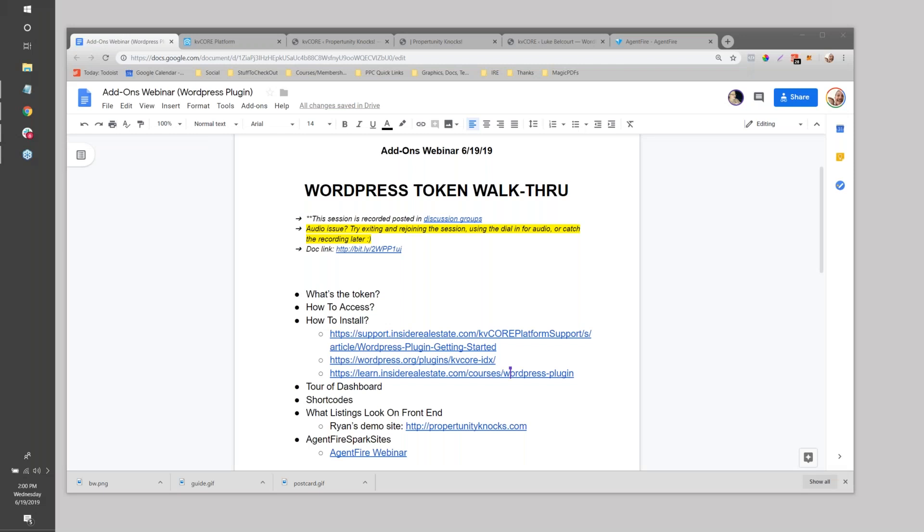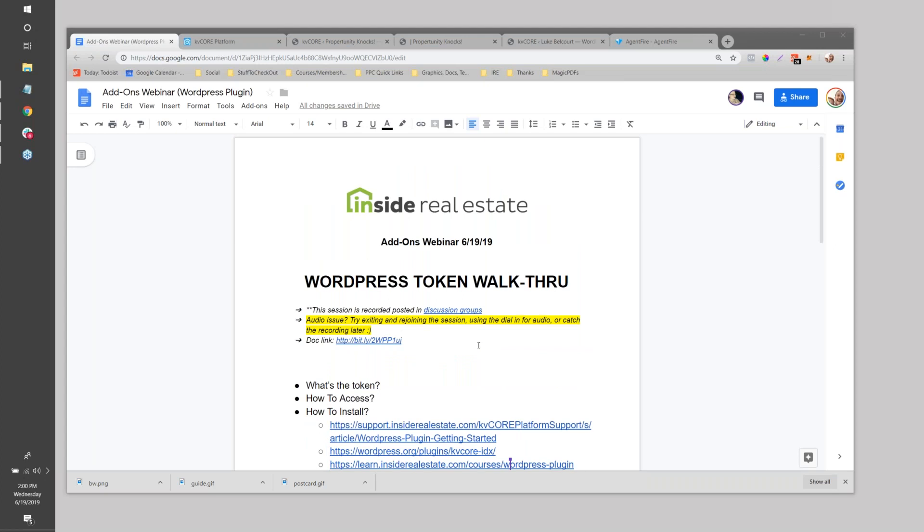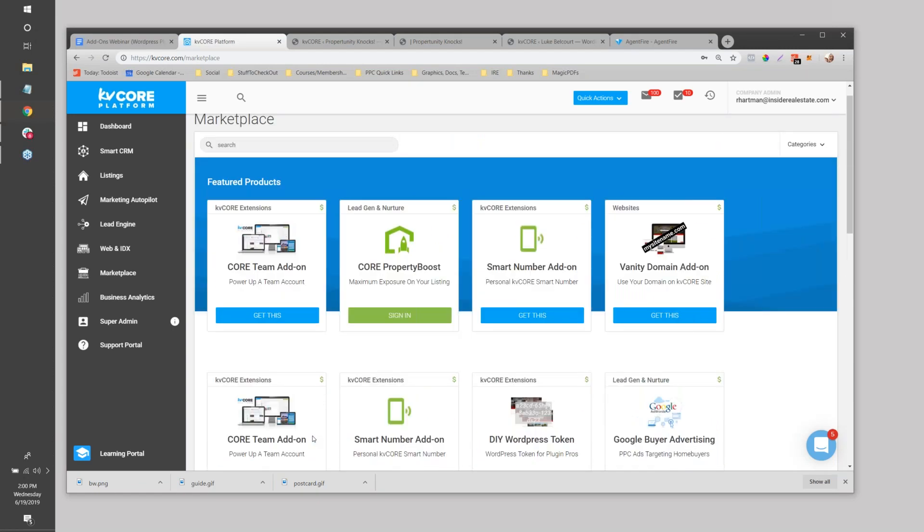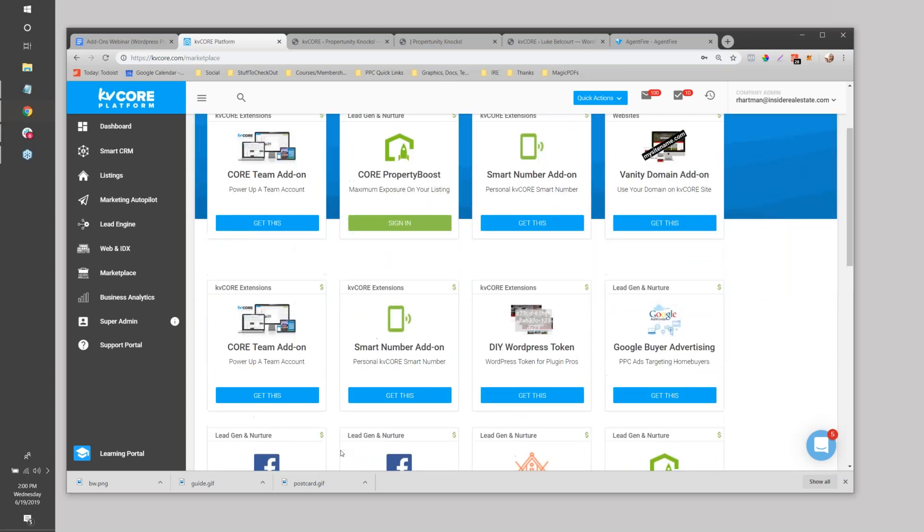Hey everybody, we are here for the weekly marketplace and add-ons webinar at Inside Real Estate. Today will be a quick one - it might be a topic that not everybody's interested in, but you might want to keep it in the back of your head. What we're going to talk about is the WordPress token for the WordPress plugin. On these Wednesday webinars we talk about things that add on or extend KV Core, and this week we're focused on the KV Core WordPress plugin, which is findable in the Marketplace tab.